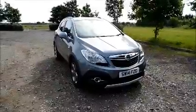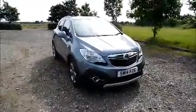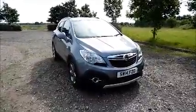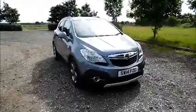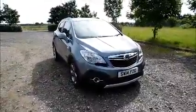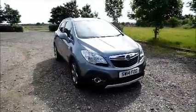Welcome to Now Vauxhall. Here today we have a Vauxhall Mokka 1.4 SE, 5 door fitted with an automatic transmission. Finished in silver, the car was registered in May 2014 and as you can see is on a 14 plate. This car has a warranted mileage of 30,915 miles. The Mokka has a CO2 figure of 158, which equates to a road fund licence fee of £190 annually.